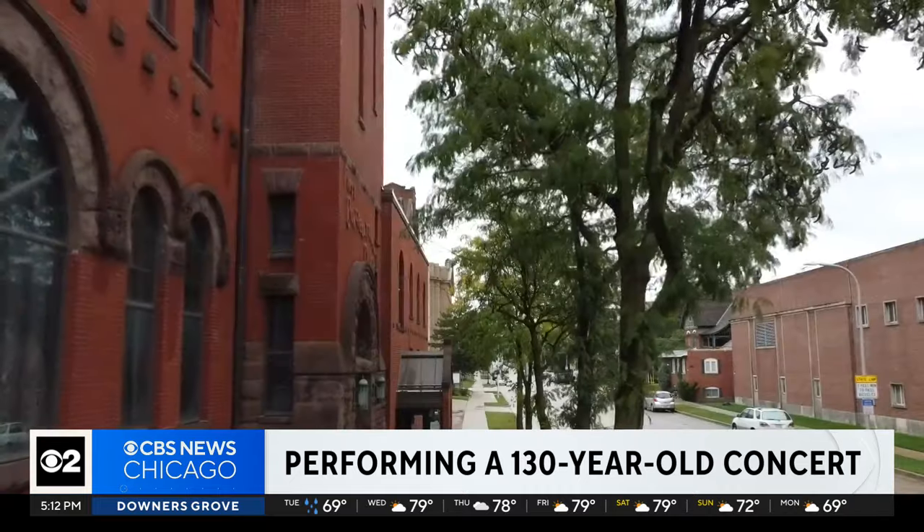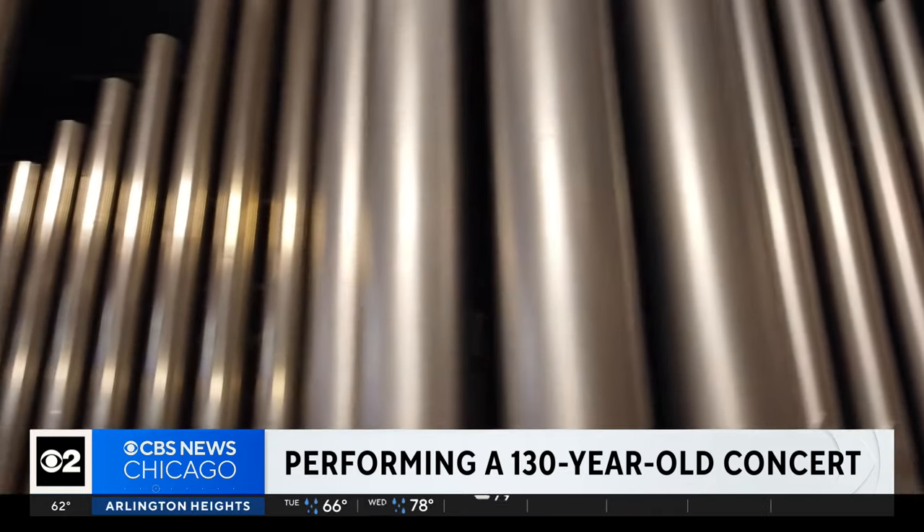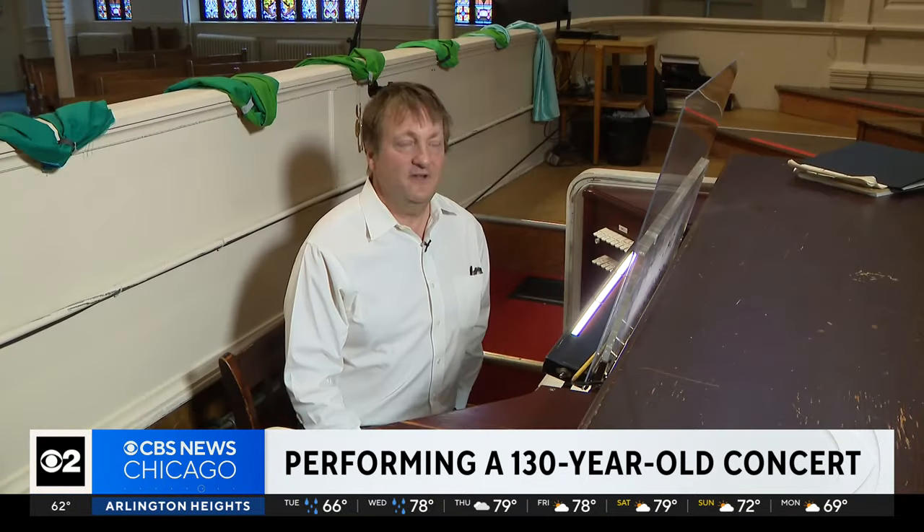When I first started here in November of 2021, they had some historic information on the organ. I found the information about who performed the dedication concert back in 1893. I'm performing works from the exact program of Clarence Eddy, who was a famous organ virtuoso.